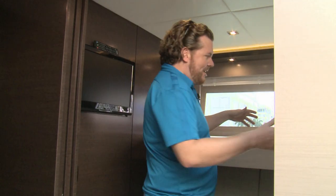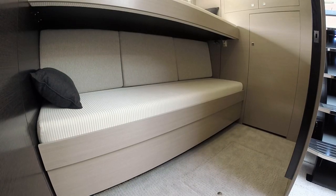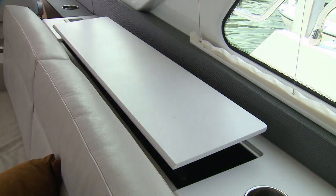This is a three-stateroom layout. Here in the guest stateroom, you have twin bunks, or if you prefer an actual twin bed, the lower bunk will slide out. Plenty of room for your guests. Sadly, we have to give this one back to its rightful owner, but I think we've got time to watch an episode.